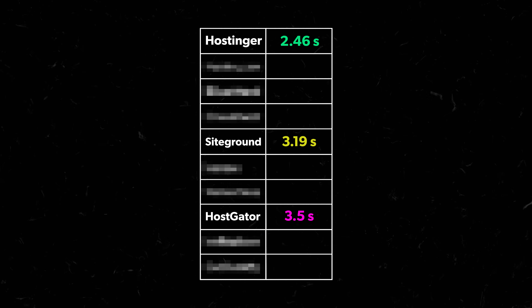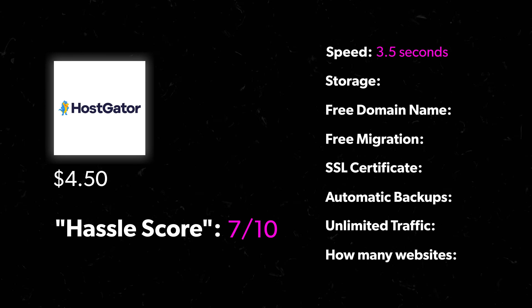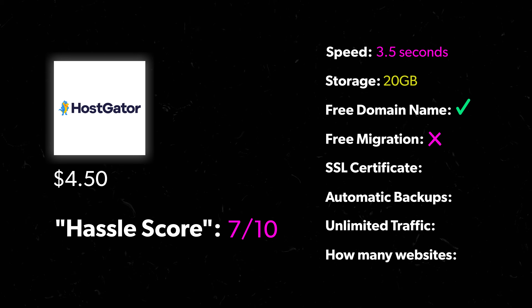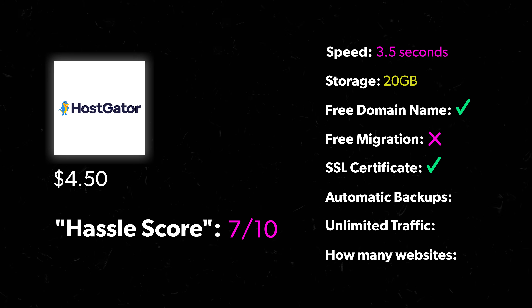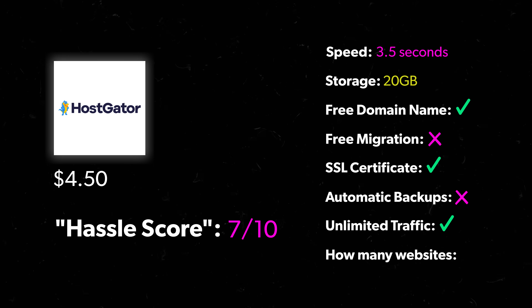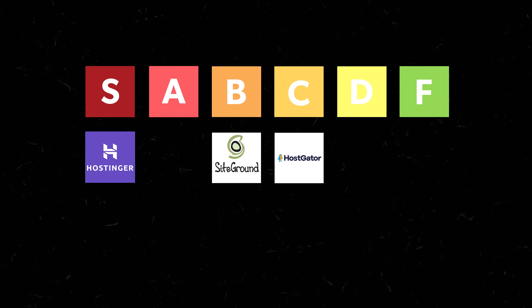Load speed was 3.5 seconds — getting into the danger zone. In terms of features: 20 gigs of storage, free domain name yes, no free migration, SSL certificate yes, no automatic backups, unlimited traffic yes, and 10 websites — the second highest after Hostinger. But HostGator goes in C tier: hard to order, higher price, slower speeds, and missing some key features.